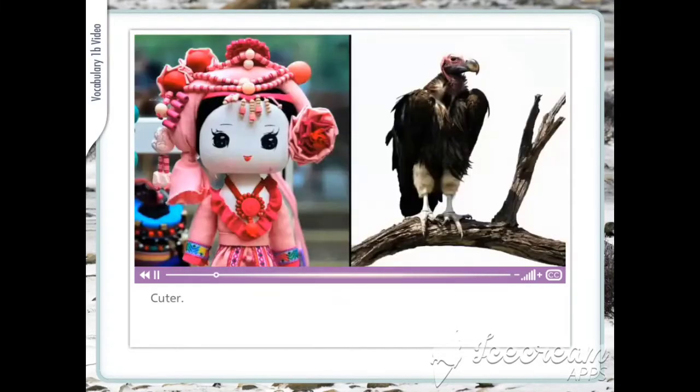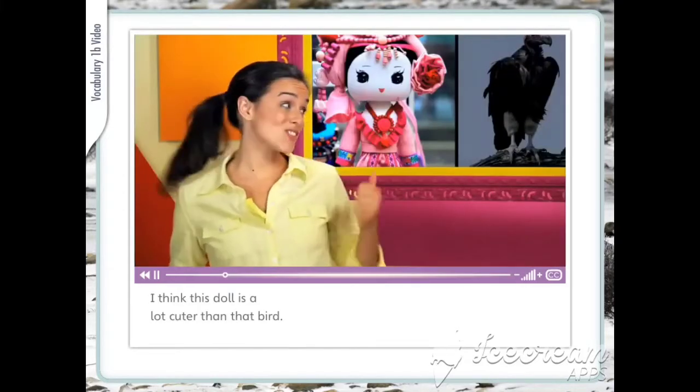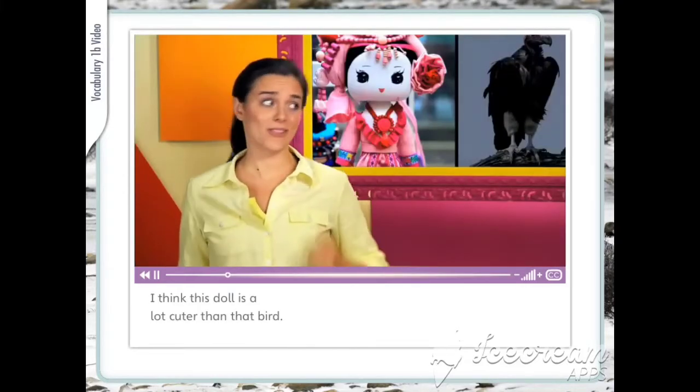Cuter. I think this doll is a lot cuter than that bird.